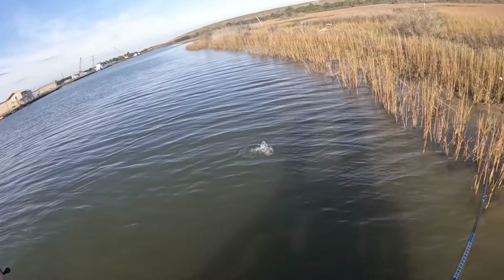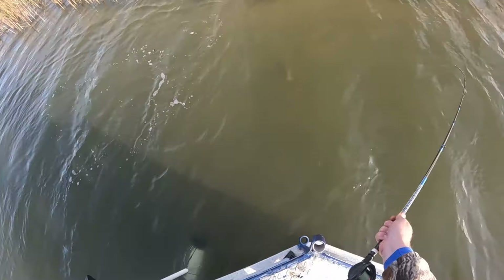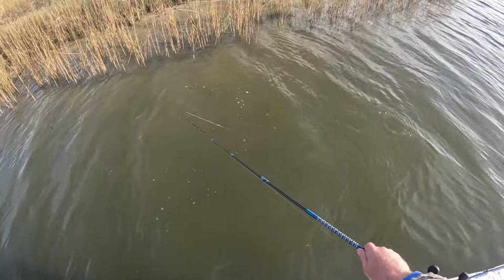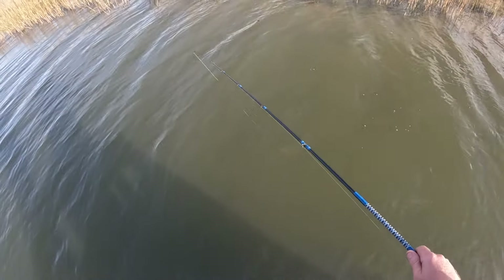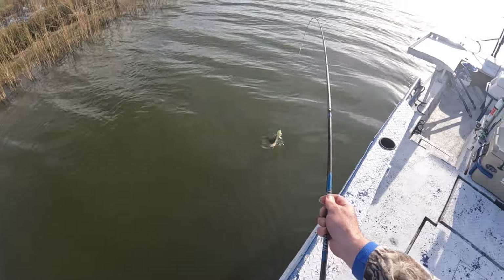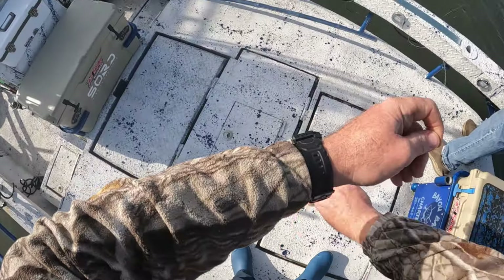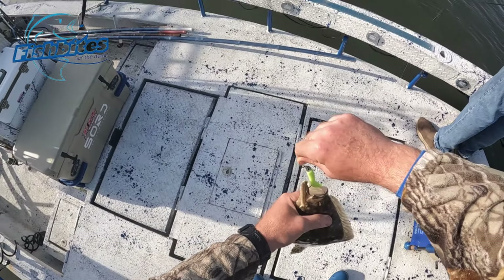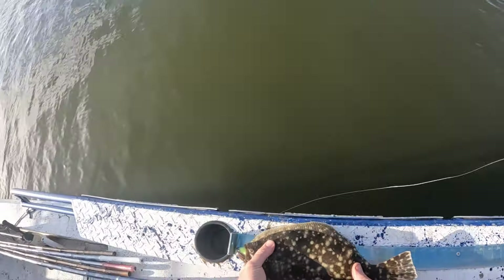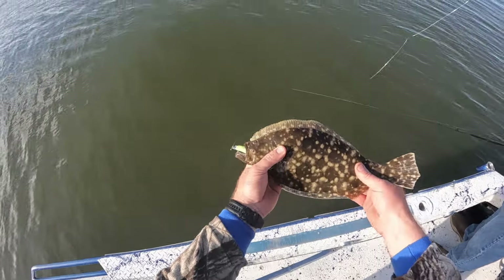Fish on! First flounder! We're gonna boat-flip him — looks like we got him hooked pretty good. There we go. The old fish bite dirty boxer did it again. Look at that guy right there — he is a 15-inch flounder, definitely a legal fish.